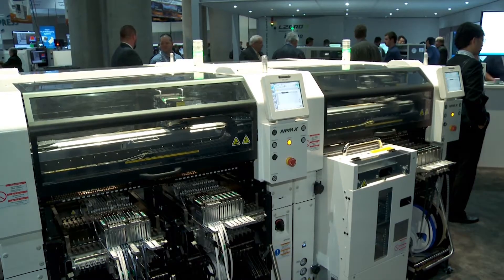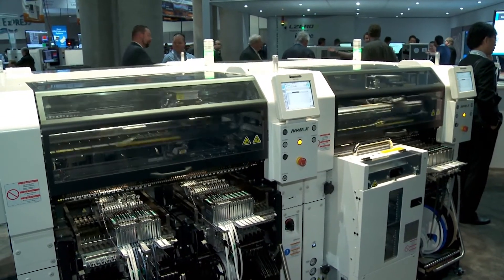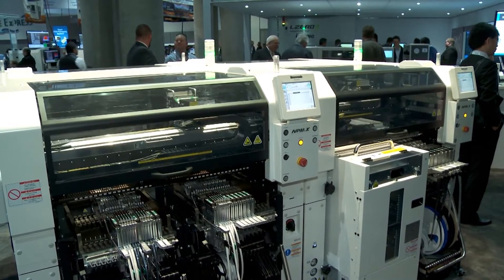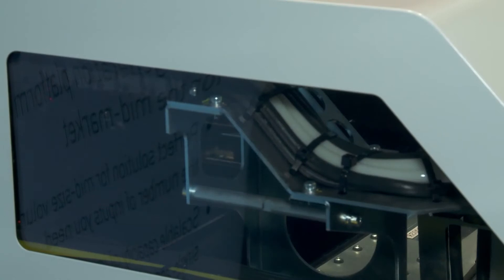The X Series for the NPM platform is the next generation of the NPM platform. In a nutshell, it's more and more and more — more feeder positions, going up to 136 8mm feeder positions on this machine standard, which is great for high mix. The ability to double the tray count — up to 80 individual tray parts on this machine. And for speed, the chip shooter version delivers 86,000 CPH at IPC 9850, which is really fast for a high-mix environment.